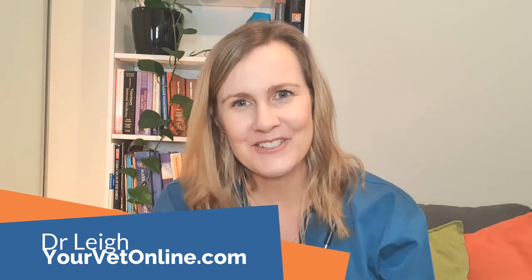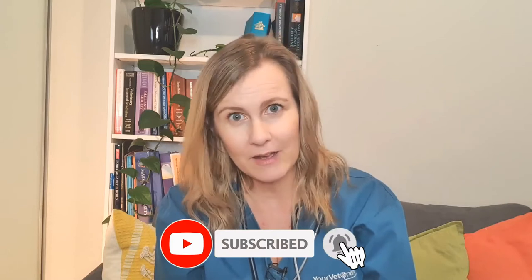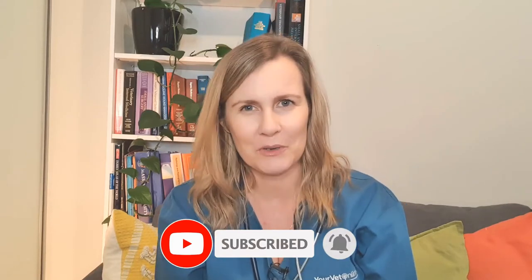If you haven't met me before, hello — I'm Dr. Lee and I run yourvetonline.com where you can receive vet advice about any of your animals 24/7. On this channel I provide plenty of animal health information so that you can learn how to keep your pets and horses living their best and healthiest lives. Make sure you subscribe and hit the notification bell so you know when we drop a new video.